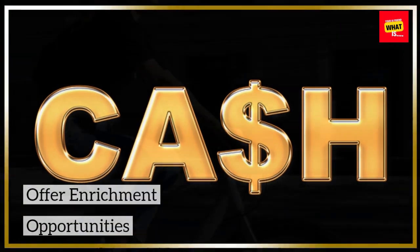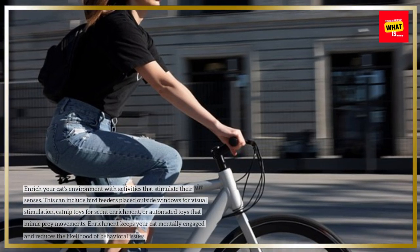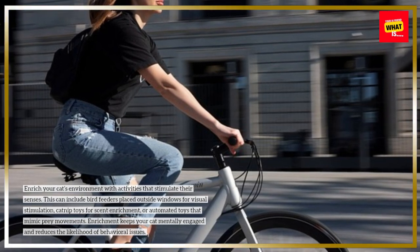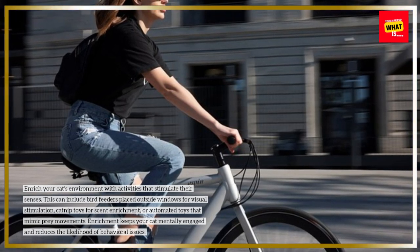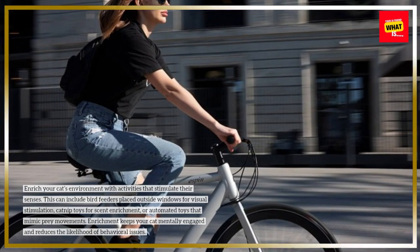Offer enrichment opportunities. Enrich your cat's environment with activities that stimulate their senses. This can include bird feeders placed outside windows for visual stimulation, catnip toys for scent enrichment, or automated toys that mimic prey movements. Enrichment keeps your cat mentally engaged and reduces the likelihood of behavioral issues.